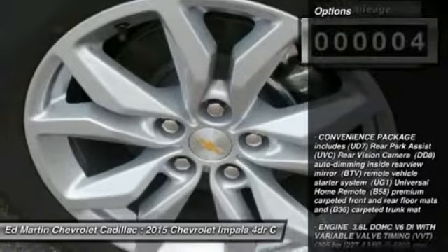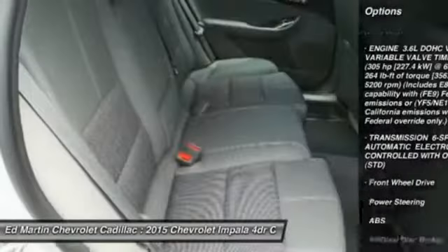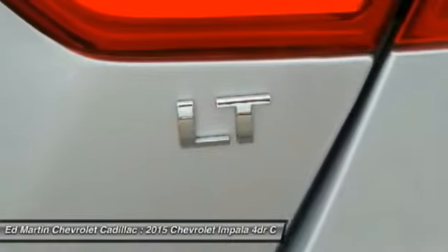Here are some of this vehicle's great options: keyless entry, anti-lock braking system, steering wheel audio controls, Bluetooth, leather-wrapped steering wheel, power steering, adjustable steering wheel, cruise control, four-wheel disc brakes, and floor mats.